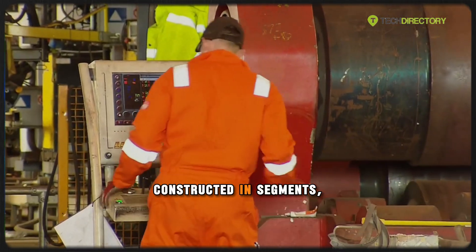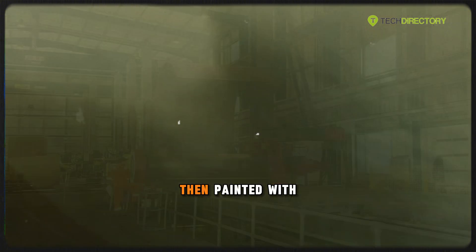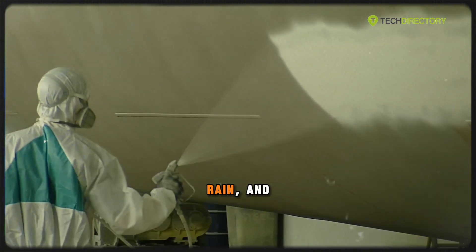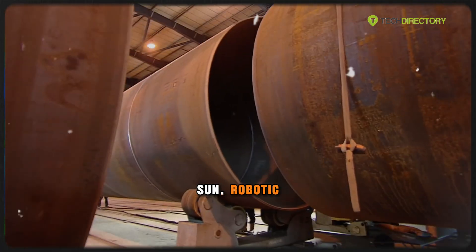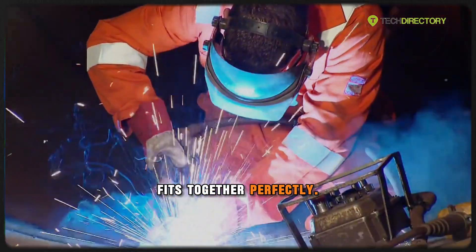The tower, constructed in segments, is rolled and welded from thick steel sheets, then painted with specialized coatings to endure decades of wind, rain, and sun. Robotic arms and laser-guided measuring systems ensure each piece fits together perfectly.